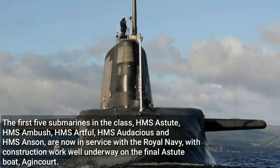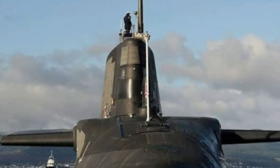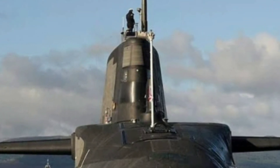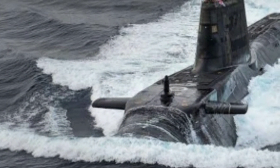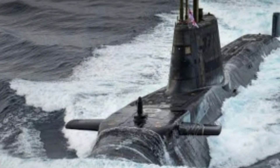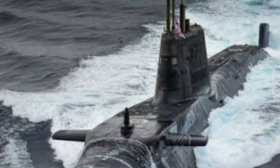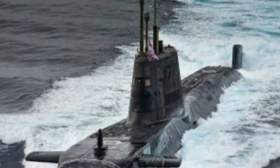Construction work is well underway on the final Astute boat, Agincourt. However, construction of the Astute class has taken longer than expected. While the first-in-class, Astute, was commissioned within 116 months of being laid down, boats three to six have all taken at least 130 months, according to analysis by the website Navy Lookout. Although Agincourt might finally buck this trend.